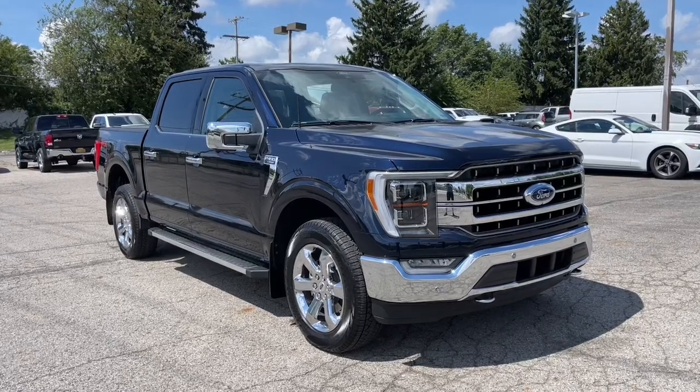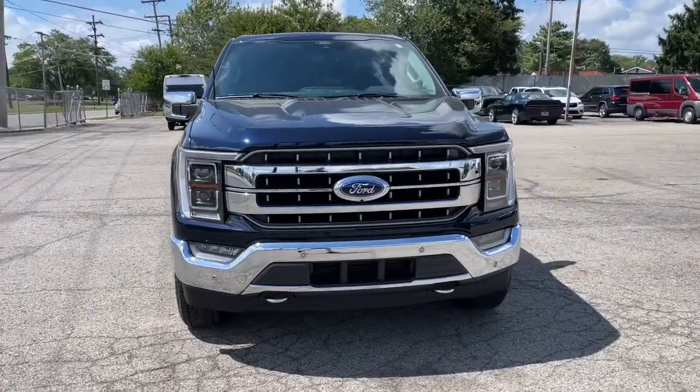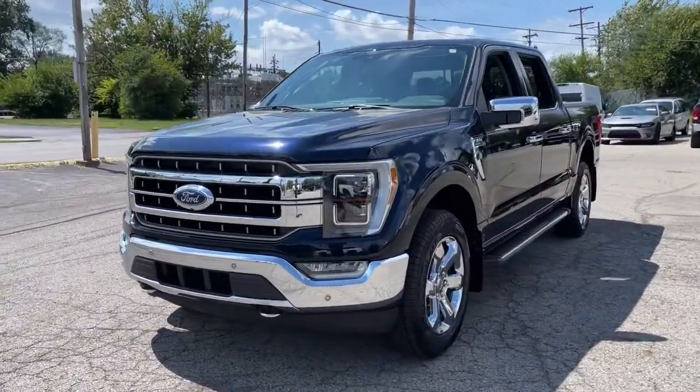You just found the 2022 Ford F-150. This vehicle still has fewer than 10,000 miles on the clock, so it won't last long.